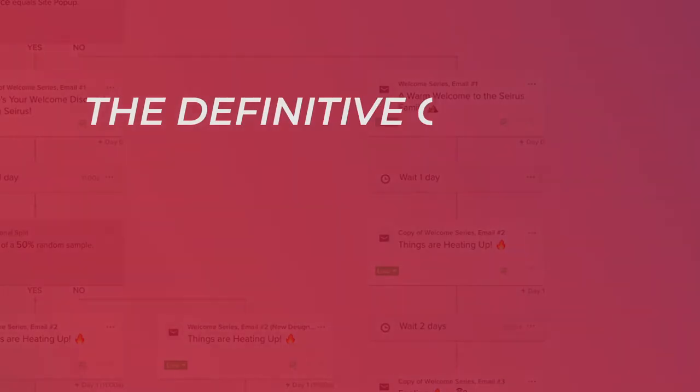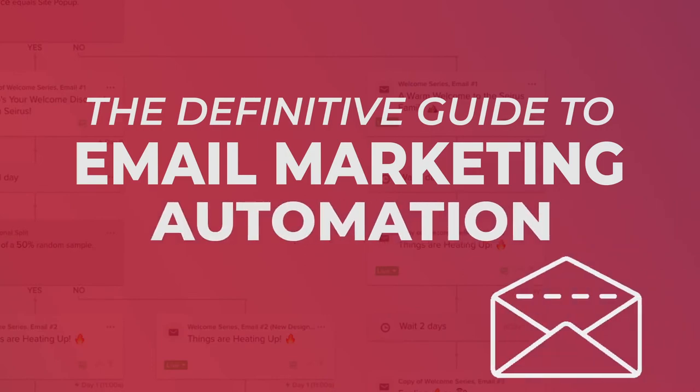Hey everyone, I want to talk to you about email marketing — and specifically, one of the biggest missed opportunities that we see when we audit clients' email accounts when we bring on new clients. One of the biggest things we see is the lack of automation setup.